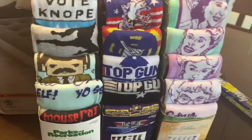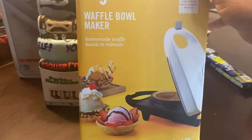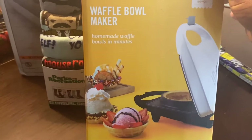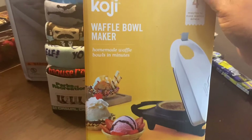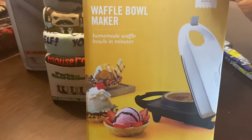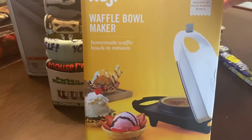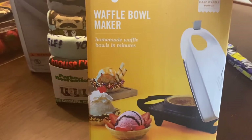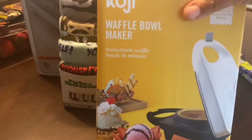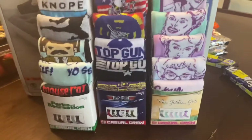My husband found this waffle bowl maker at Target. I recently picked up a Pioneer Woman ice cream maker, and now we found this waffle bowl maker — the original price was $20 and we got it for nine dollars. I thought that was a pretty good deal since there were only two left. You can make your own waffle bowls for ice cream or different desserts.